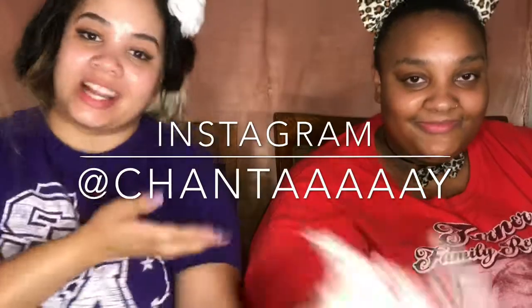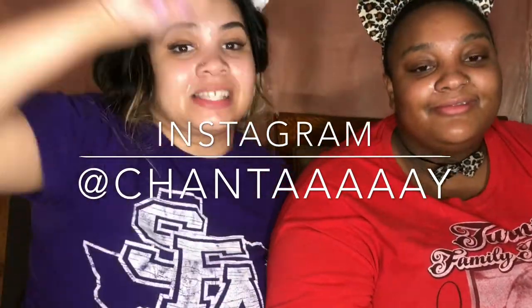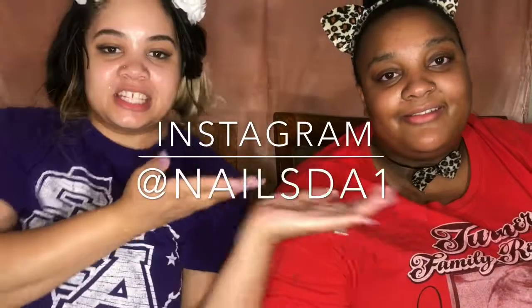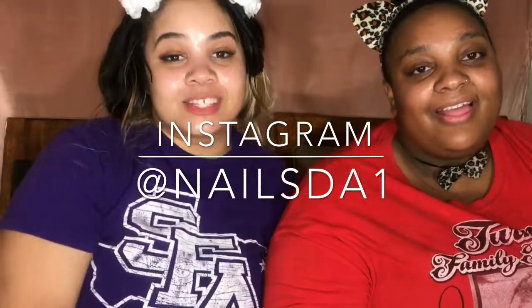Thank you guys so much for tuning in to this video. Don't forget to follow Shantae on her channel — I'll link that down below. I'll also post her social media right here, so if you're on your phone go ahead and screenshot it and follow her on Instagram right now. Thank you guys so much for tuning in — see you guys later!